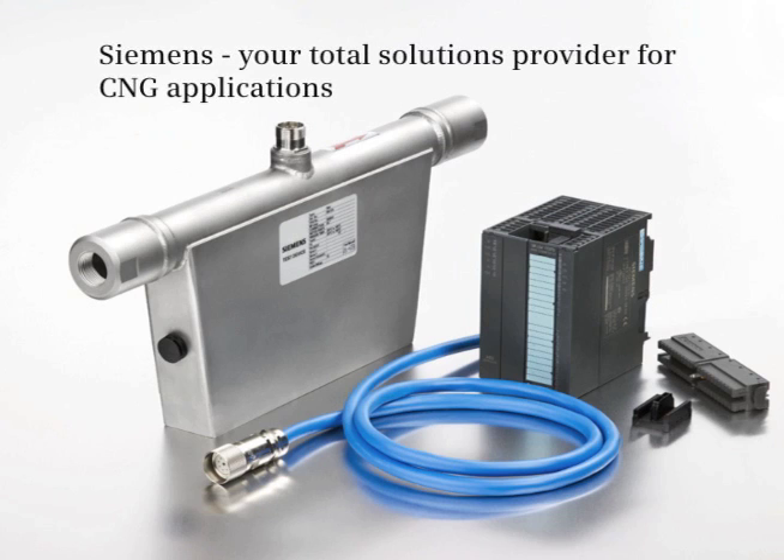By using the Siemens solution, you will get the benefit of a worldwide service organization ready to help you with all your application problems. You can get everything from one supplier: flow meter, PLCs, HMIs, after-sale support, and accessories.